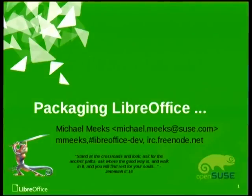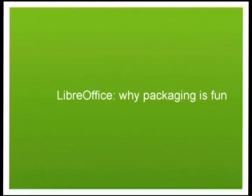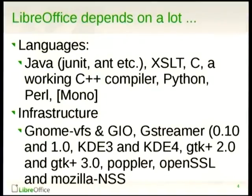So if you want to leave, do — feel welcome. But there'll be more of the same otherwise, so you've been warned. So this is what I'm going to say: why packaging LibreOffice is possibly the most challenging and fun thing you can be involved in. And so here's why.